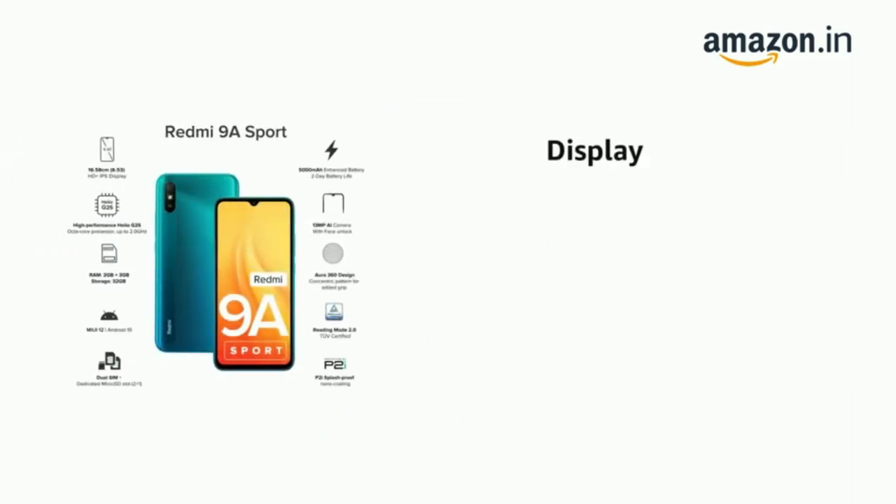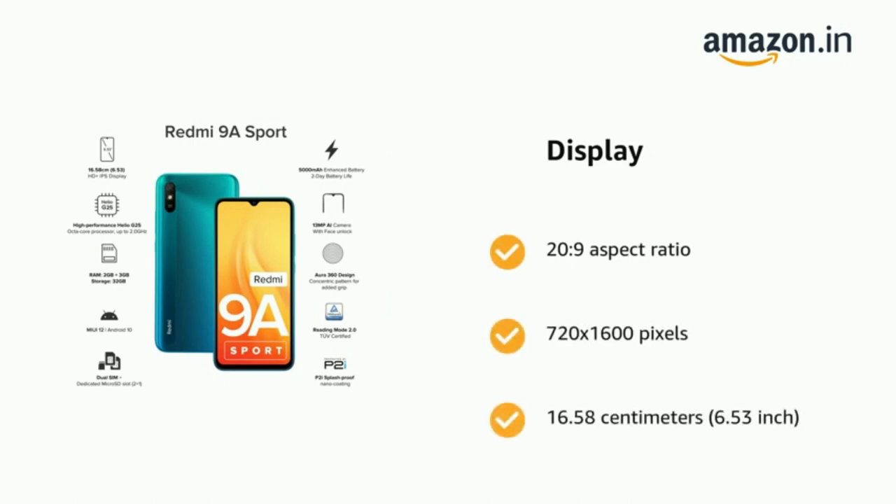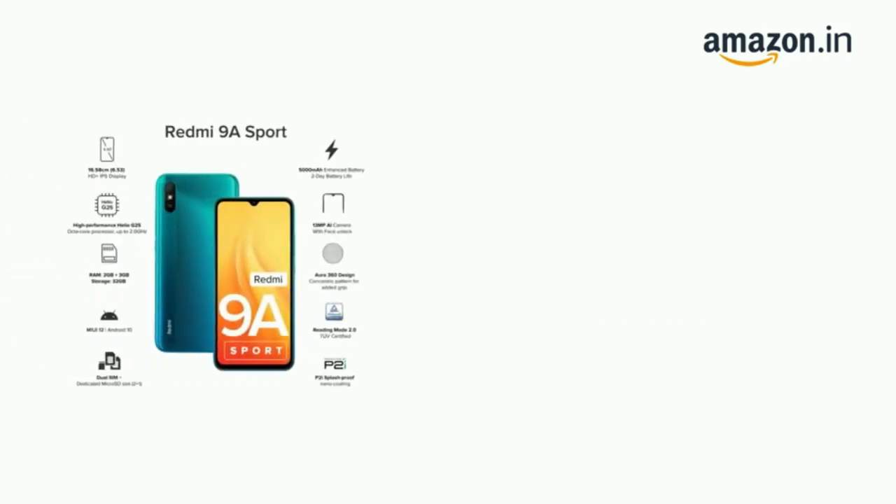The phone has a display with a 20 to 9 aspect ratio, 720 x 1600 pixels, and 16.58 cm — 6.53 inch. The phone also has an HD Plus display.